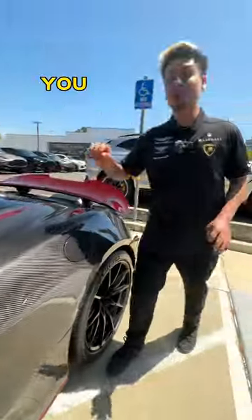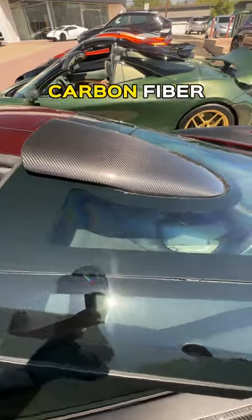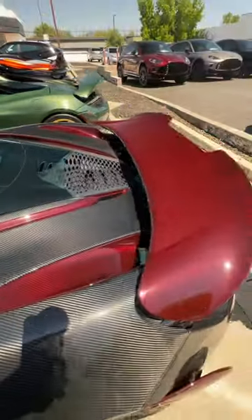Carbon overload. You also have the roof scoop — full carbon fiber, fully functional of course. What do you guys think of this build?